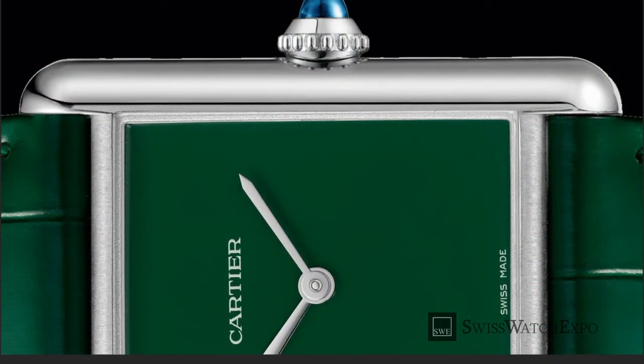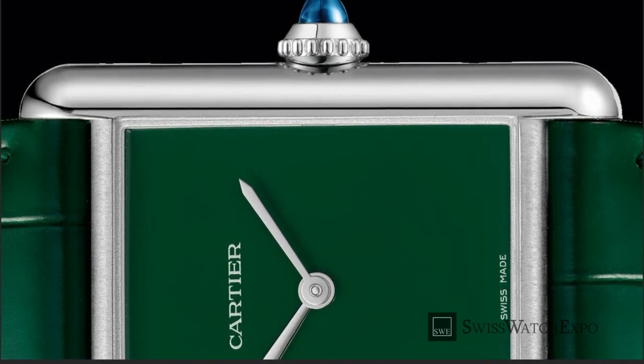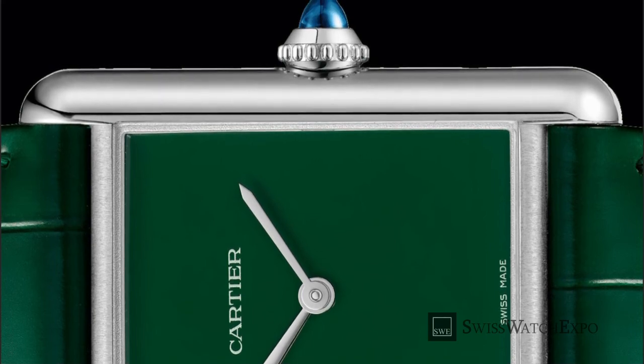The Cartier Tank Must shows the brand's mastery of timeless design while delivering vibrant energy. To learn more, explore the wide selection of Cartier Tank Must models at SwissWatchExpo.com.